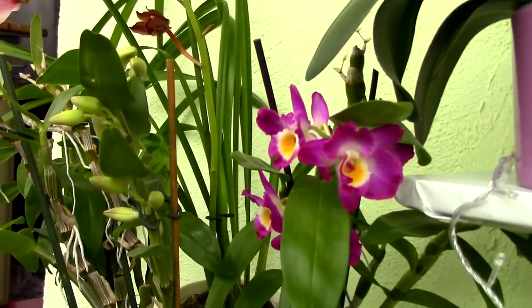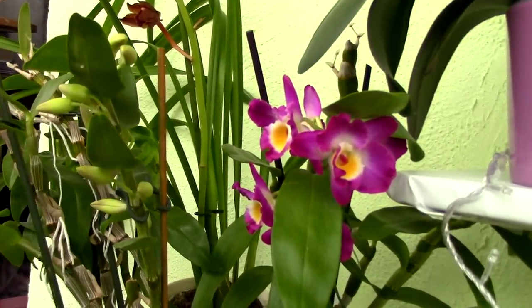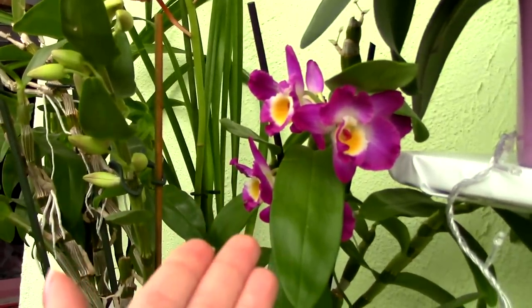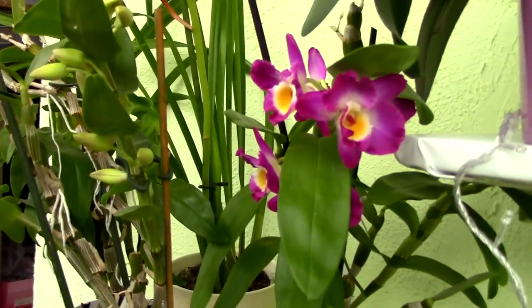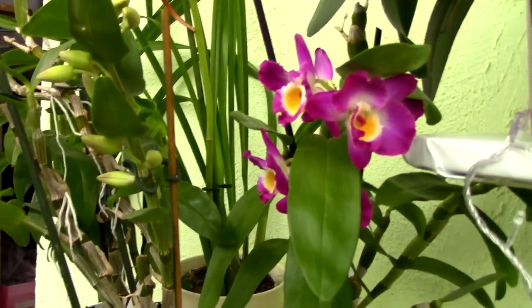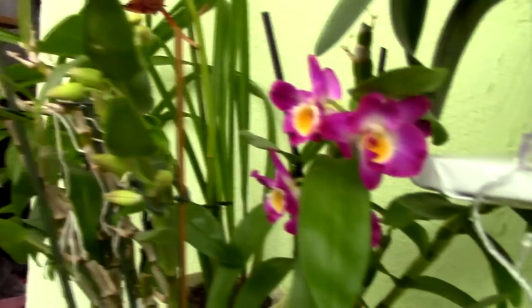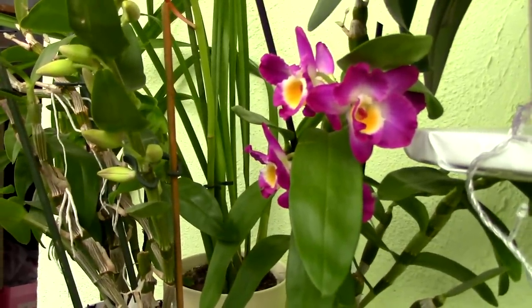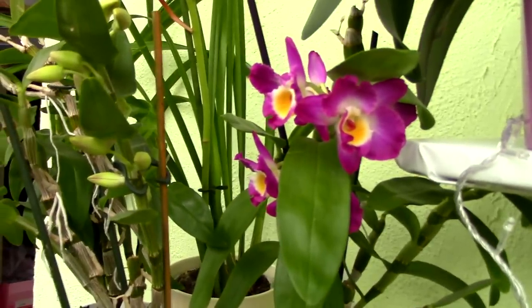With Dendrobium nobile orchids, you have to wait about a month and a half to two months from the first time you see the little buds forming to the time they're actually in bloom. I think the wait is well worth it because these flowers will last quite a long time on the canes — maybe about two months or even more.